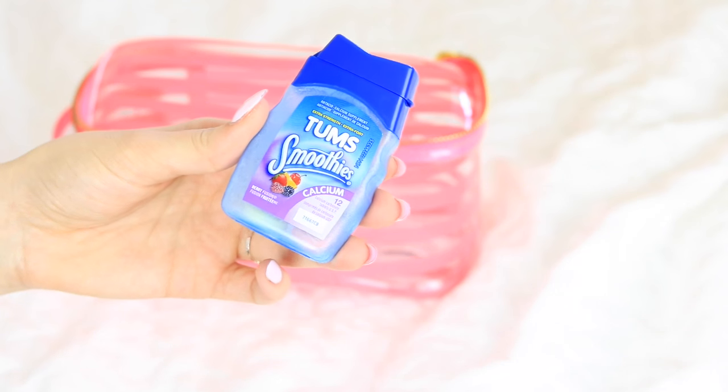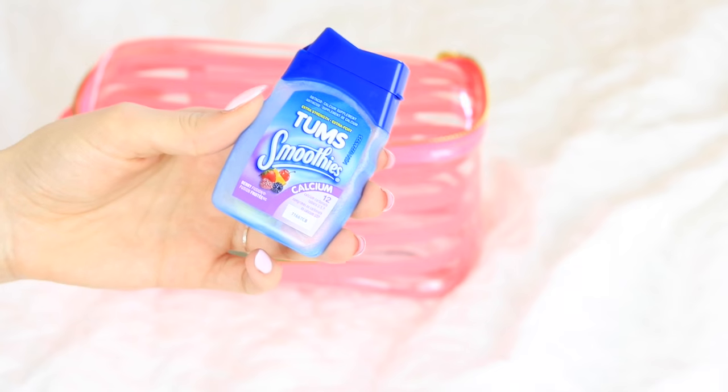I always keep a travel size of some sort of painkiller. For painkillers, you actually have to have them in the original packaging to take them through security, so keep the label on it. I also keep a travel size of Tums or Rolaids in case I get a stomachache.